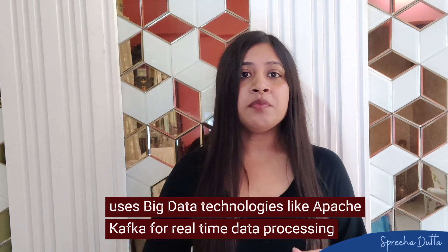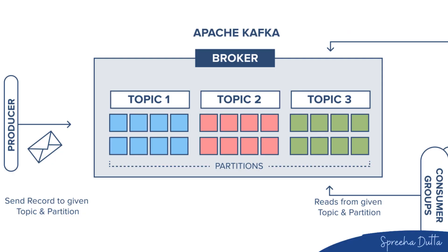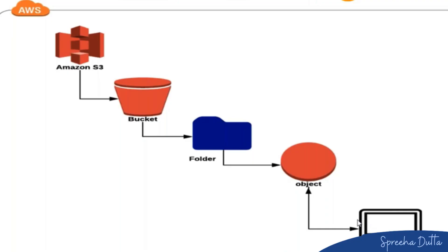Netflix uses big data technologies like Apache Kafka for real-time data processing and Amazon S3 for scalable storage solutions. For example, when a user pauses a show, this event is logged and processed in real-time using Kafka, and the data is then stored in Amazon S3. This is why when users pause content and come back two days later, they can resume the show from where they left off.